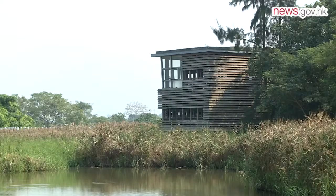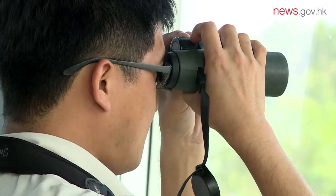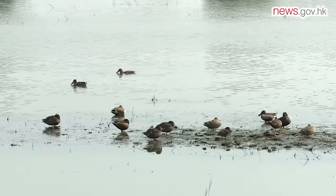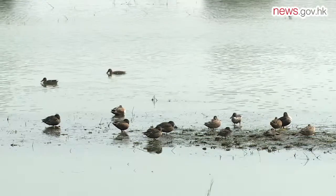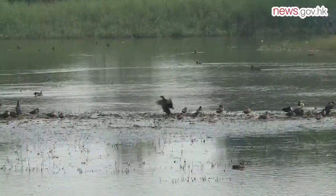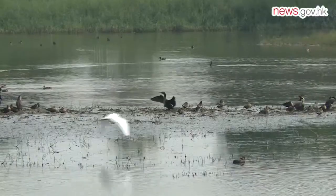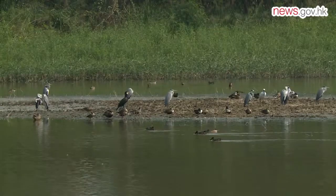Visitors can go to the mud-flat hide to look at different species of birds. During high tide in Deep Bay, different species of water birds will come to the mud-flat near the hide, where they can roost during high tide in the Deep Bay area.